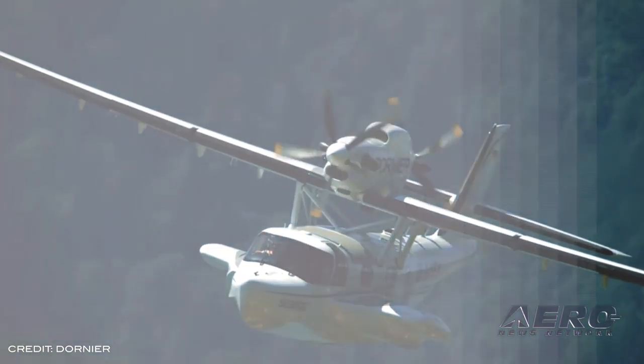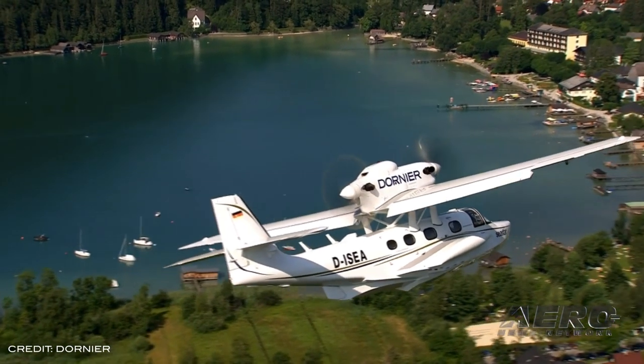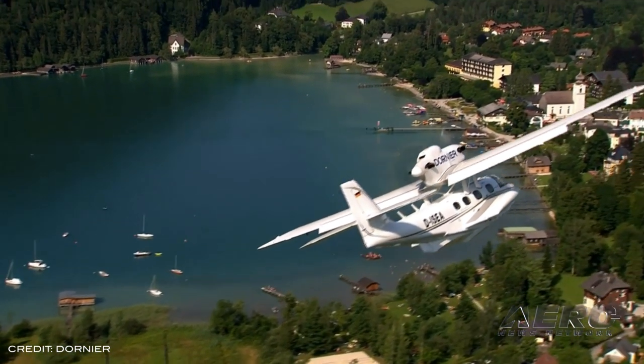The aircraft has a maximum takeoff weight of 5,100 kilograms and 900 nautical miles as maximum range. Possible customizable interiors include cargo, VIP, passenger, and special missions configurations.